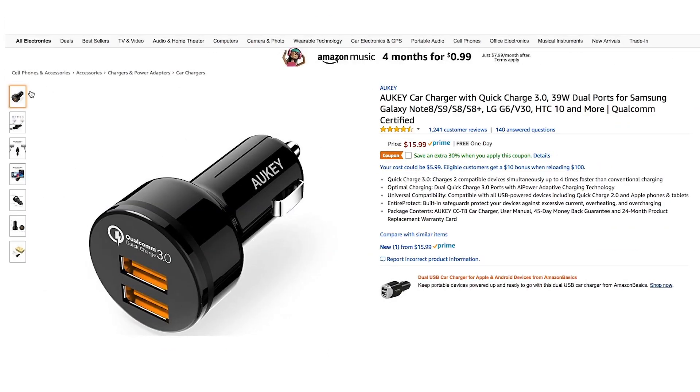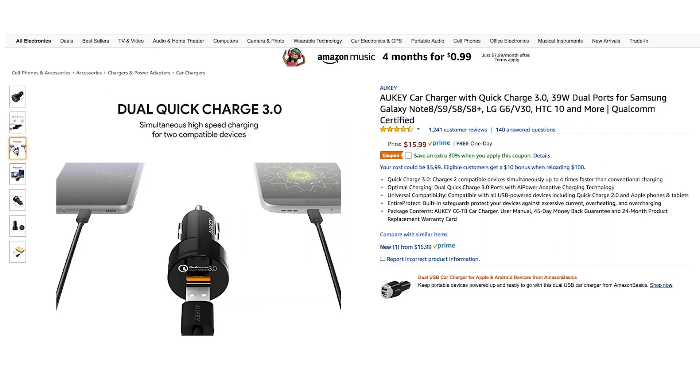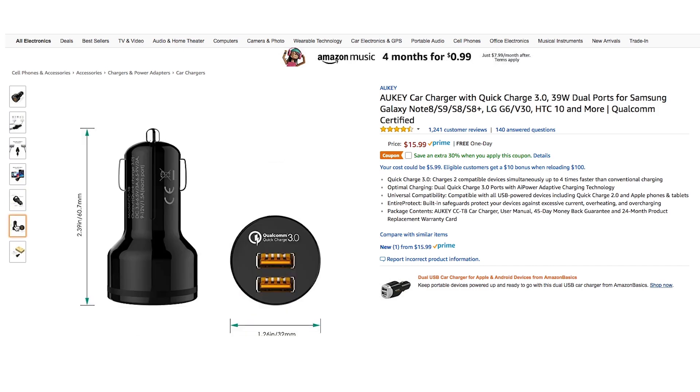Last but not least is Aukey's car charger that features dual quick charge 3.0, has AI power with adaptive charging technology, wide compatibility for all your devices, and also has protection safeguards to prevent overheating and overcharging of those devices. This price will be $11 and it's available today through the 18th.